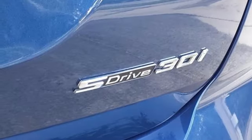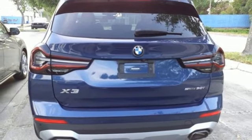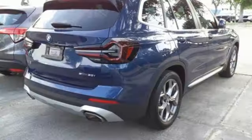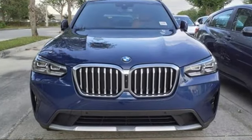Auto-dimming rear-view mirror, external memory control, memory exterior door-mirror settings, driver memory seats, front and rear parking sensors, and integrated navigation system with voice activation.